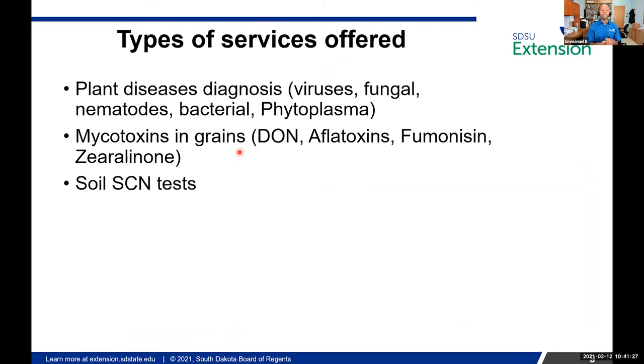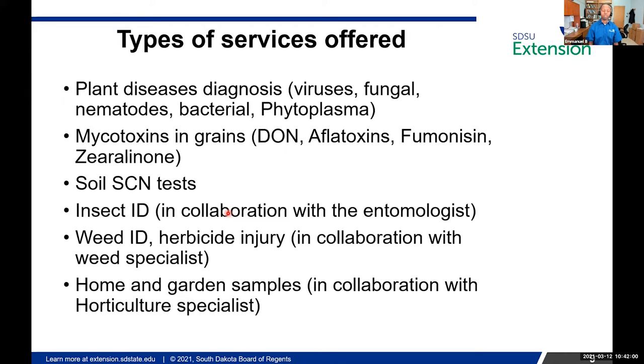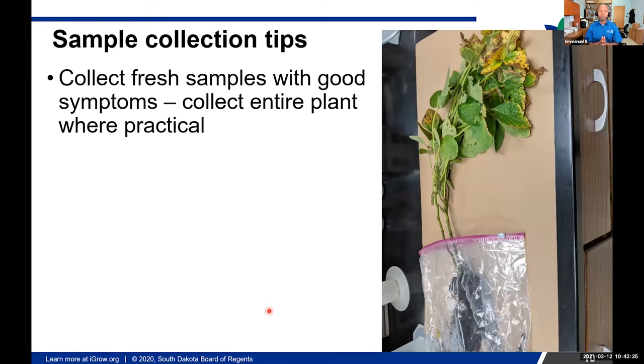Here at the SDSU Plant Diagnostic Clinic, a number of services are provided: detection of viruses, fungal pathogens, nematodes, bacteria, and phytoplasma. We also test for mycotoxins in grains — deoxynivalenol, aflatoxins, fumonisins, and zearalenone. We do soybean cyst nematode tests, insect identification in collaboration with entomologists, weed ID and herbicide injury in collaboration with the weed specialist, and home and garden diagnostics.